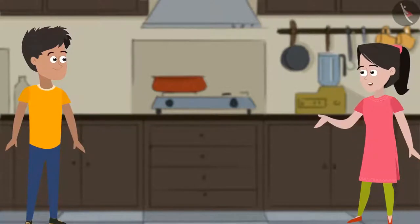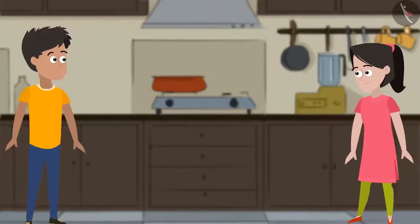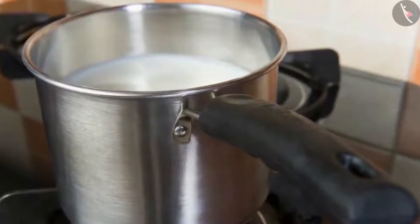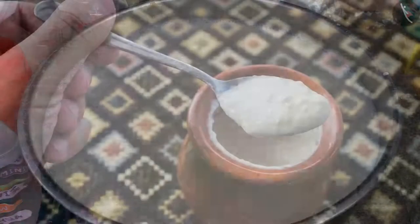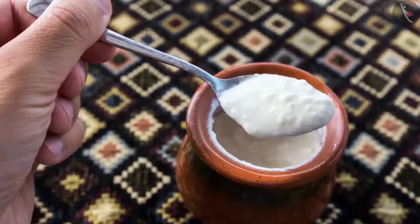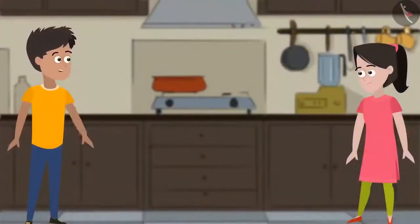Sania explains they first need to set curd for making kadi. To do this, boil the milk, let it cool, then put a teaspoon of curd — also called curd starter — into the cooled milk and let it rest. The curd will set. Kabir adds that curd takes different amounts of time to set depending on the weather.